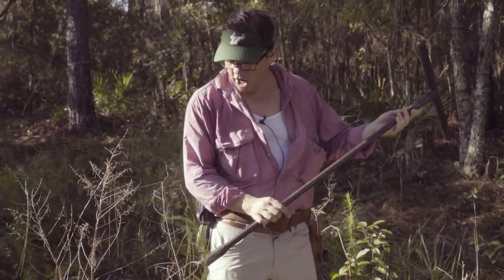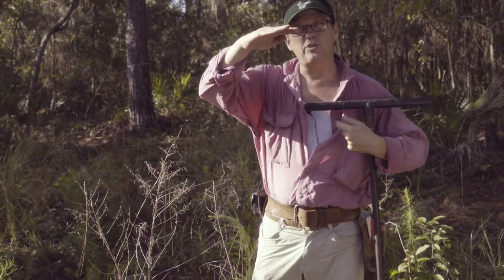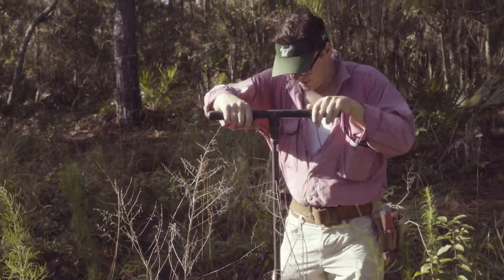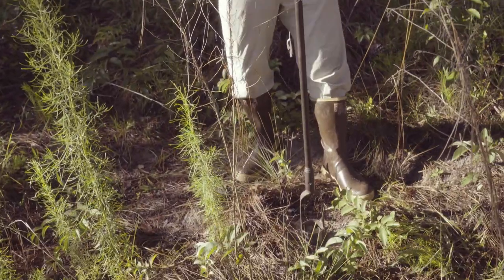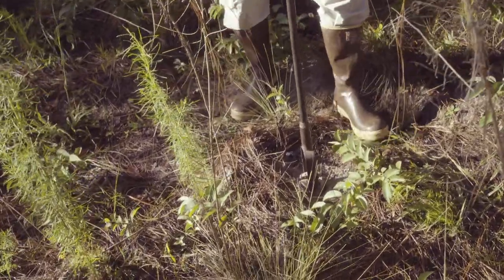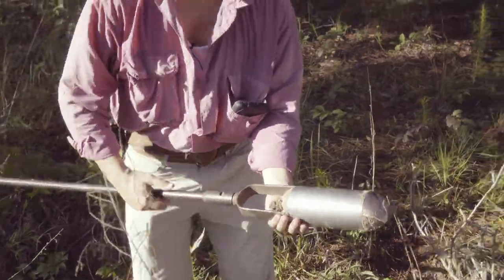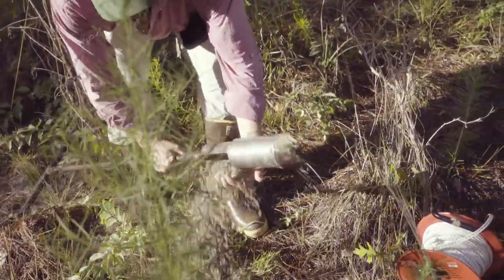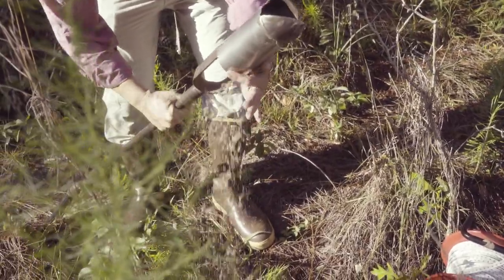I'm just going to take an auger here. We're really going to focus our efforts on the top 20 centimeters, or about 8 inches, because I think we're going to learn everything we need to learn by looking right there. So I'm just going to spin this auger down, pull it out, and dump it where we can see it in the sunlight.